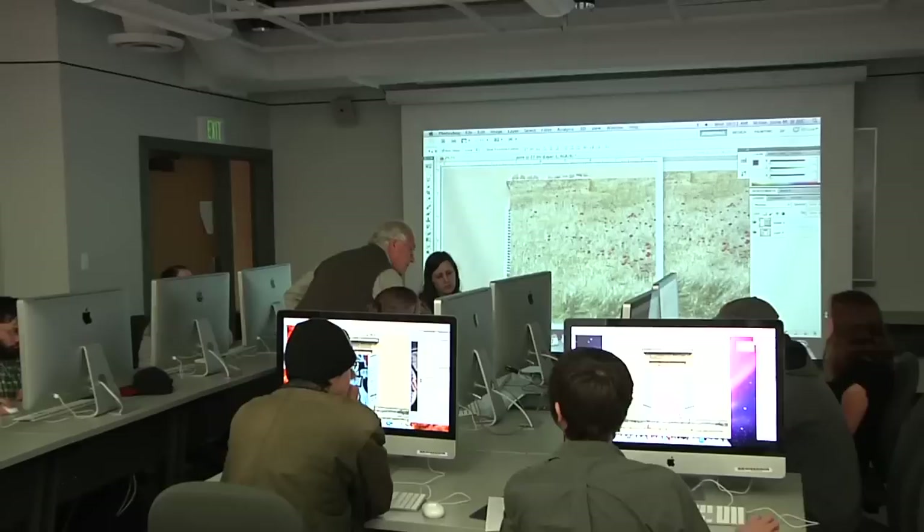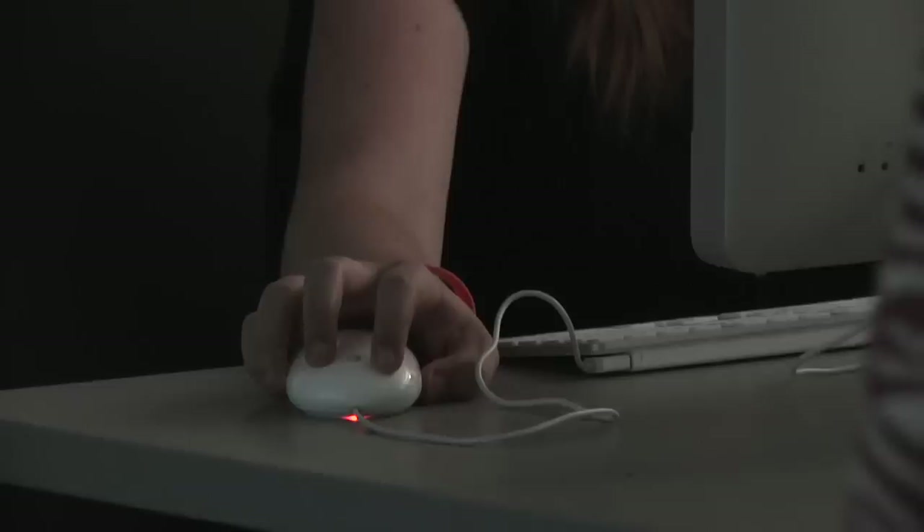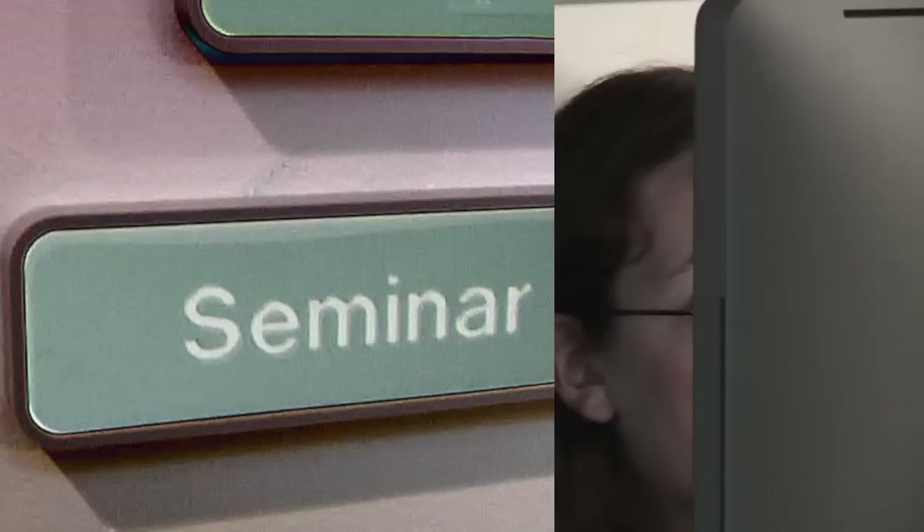So this is a mini Mac lab. We have a Mac lab in another building on campus, but this one allows art students to just quickly pop in and do something. We have a great digital program here, and a lot of people do digital.